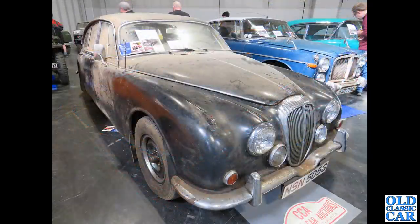Another dusty relic in the auction area was this Daimler V8 250, with a two-and-a-half litre V8 engine under the bonnet.